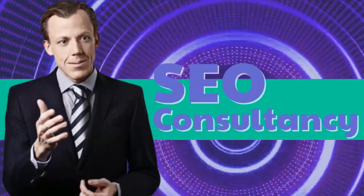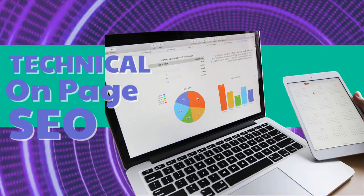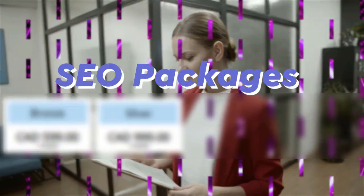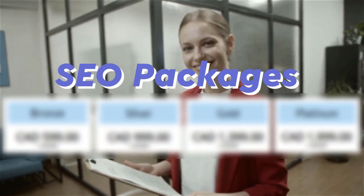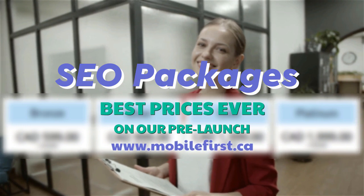Local SEO, SEO consultancy, technical on-page SEO, and SEO packages — best prices ever on our pre-launch. Check it out at mobilefirst.ca.